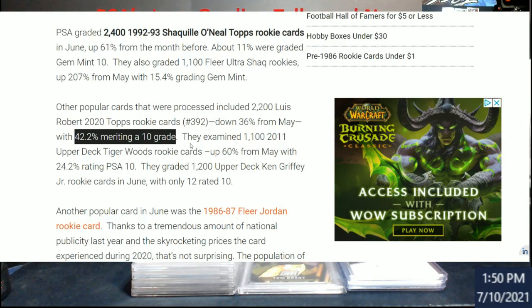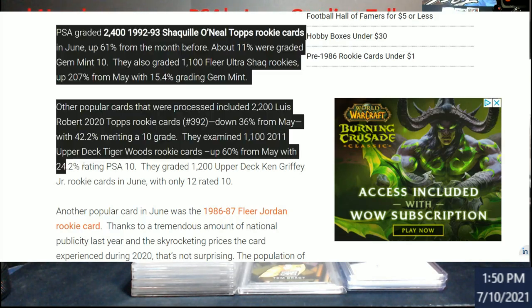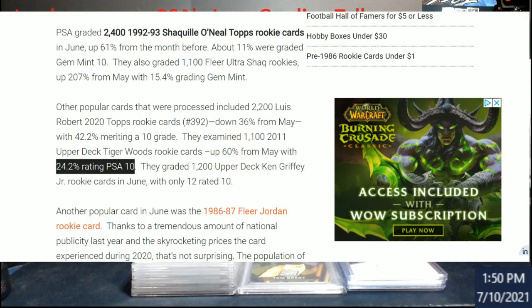There were 2,200 Luka Doncic Topps rookies graded, and 42.2% got a 10 — I find that very hard to believe because a lot of the retail hangers and hobby boxes had a lot of corner issues. No telling how many nines were sent in prior. And remember, this is just one month — not since the 2020 Topps Series 2 came out.